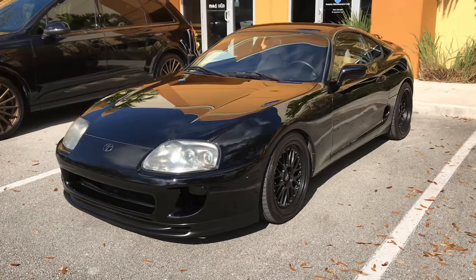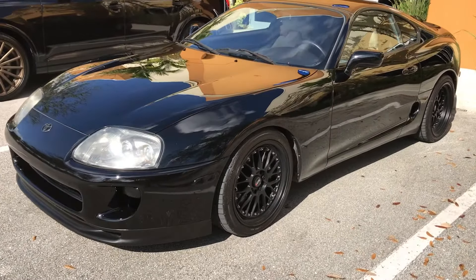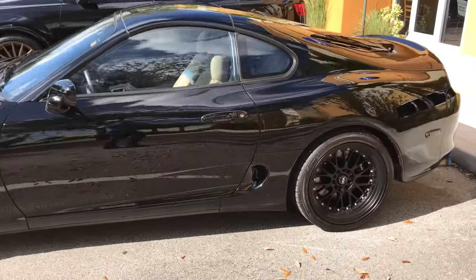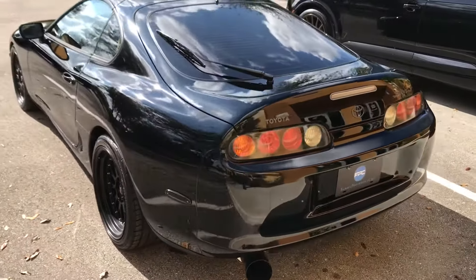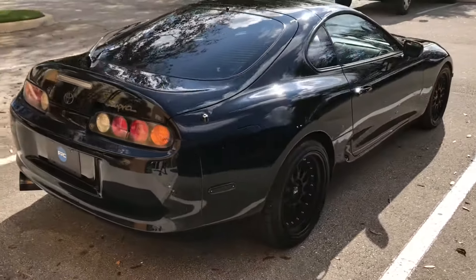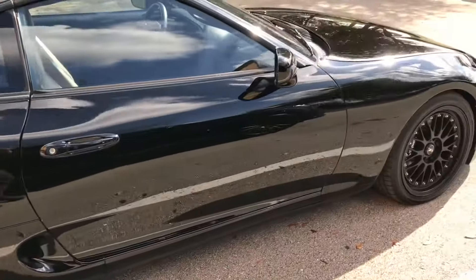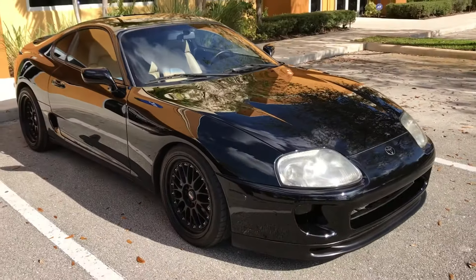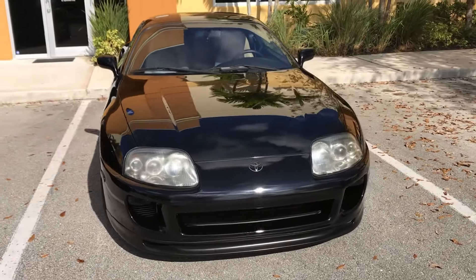This is going to be an informal walk-around test drive informational. The car is in absolutely phenomenal condition — I would say it's near worthy of being in a Toyota museum. It is almost all original, with the exception of a HKS Turbo Back Exhaust System, these 18-inch XXR wheels, Tanabe race springs, and a Daffy boost gauge. Other than that, it is completely factory with a K&N air filter.